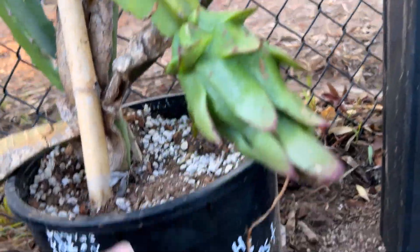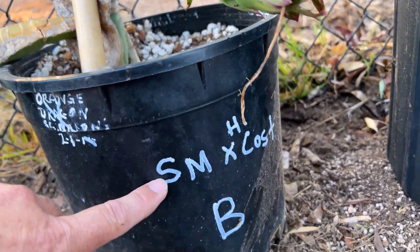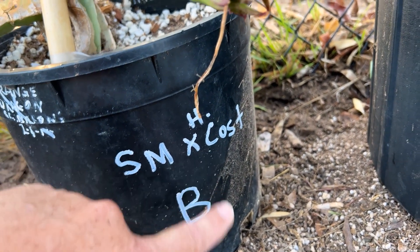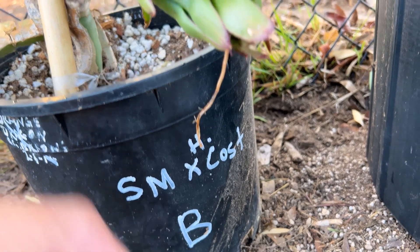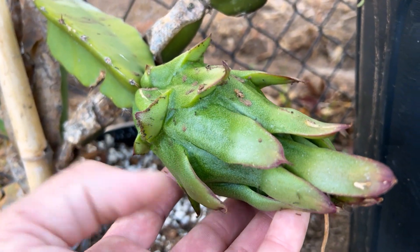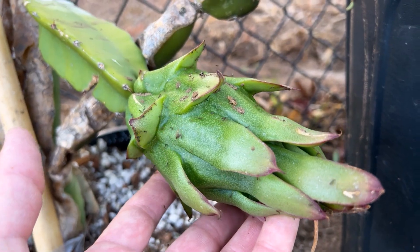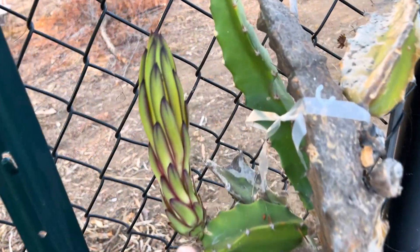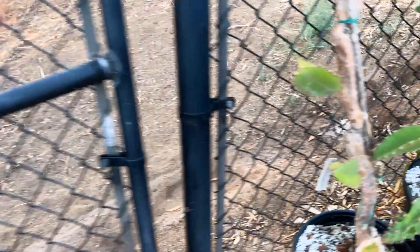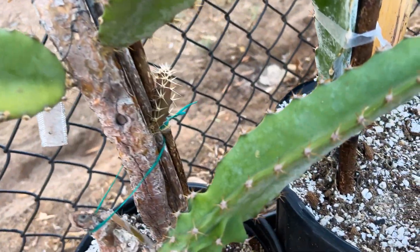Here is one of Leo's hybrids. He used Selenicereus megalanthus and crossed it with Hylocereus costaricensis, and he had around 20 pots. You can see the subtle differences — look at this one. This is Pot B; the fruit is totally different than the ones I showed you earlier. Here's a different one that's unique in my opinion — it's got a flower bud developing. And this one is definitely different, it's really spiny.